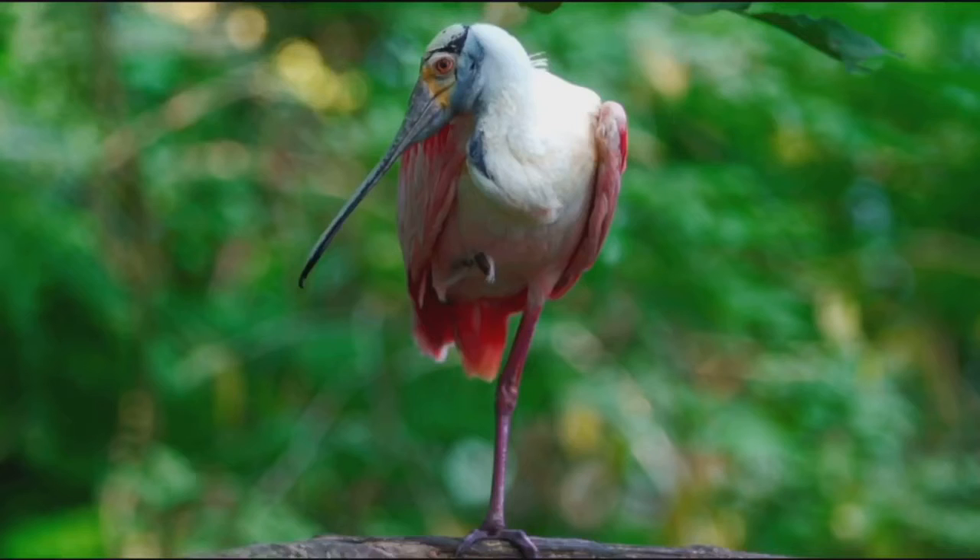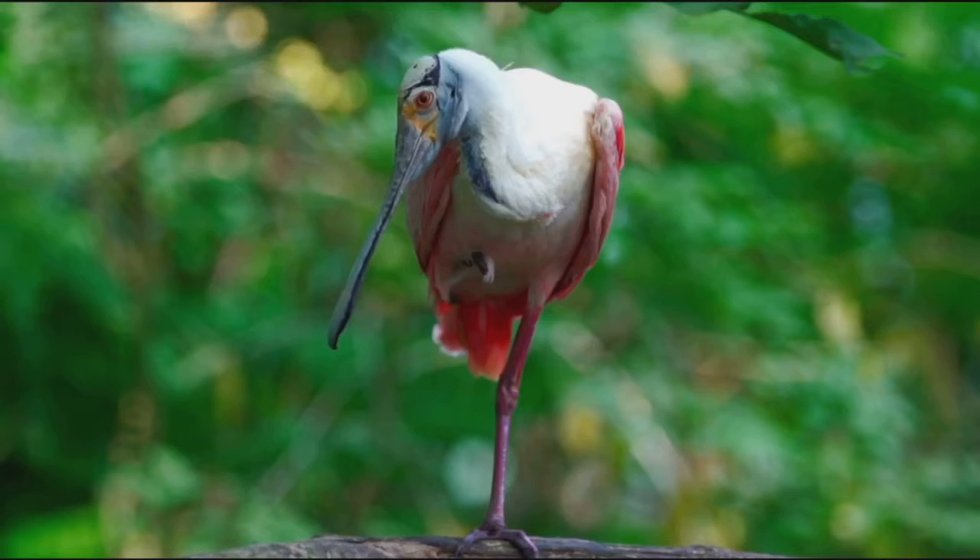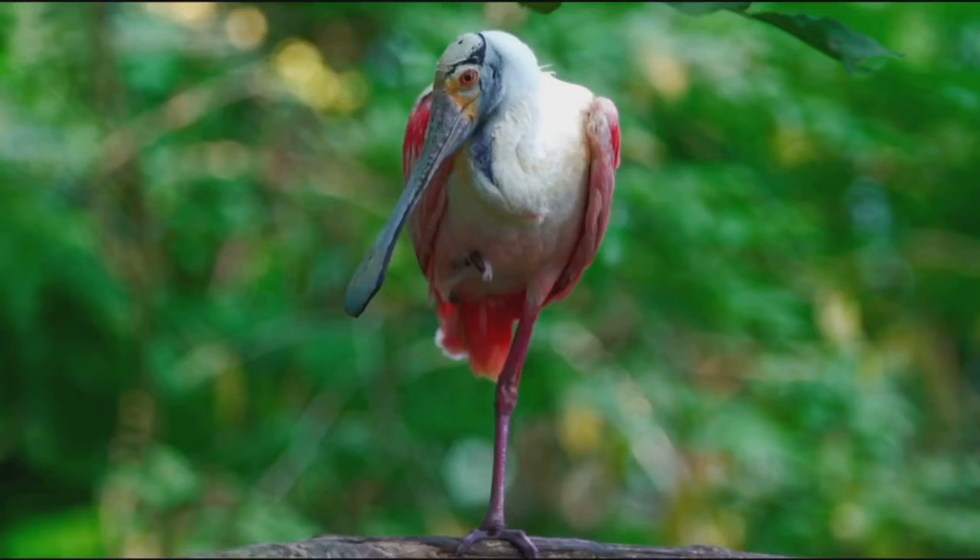Roseate spoonbill chicks don't have a spoon-shaped bill immediately after hatching. When they are about nine days old, the bill starts to flatten. By 16 days it starts to look a bit more like a spoon, and by 39 days it is nearly full size.